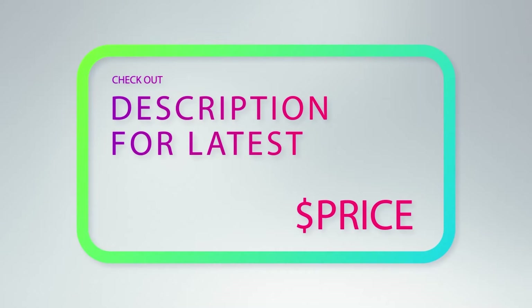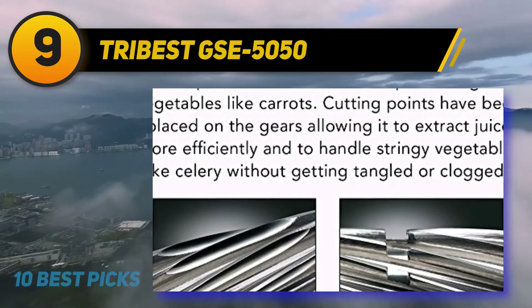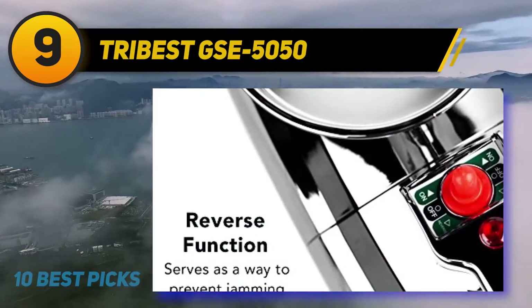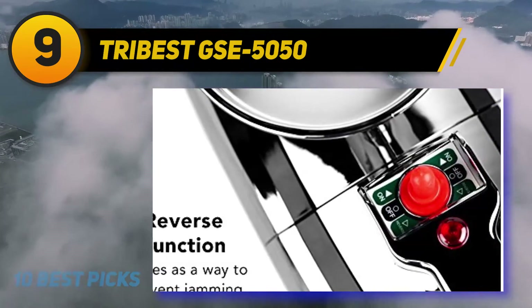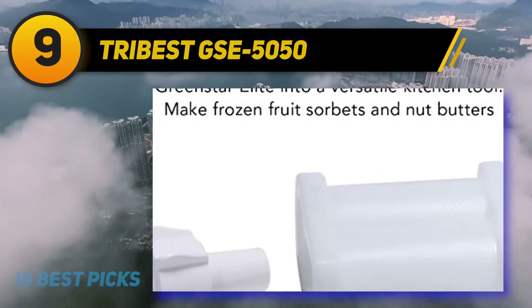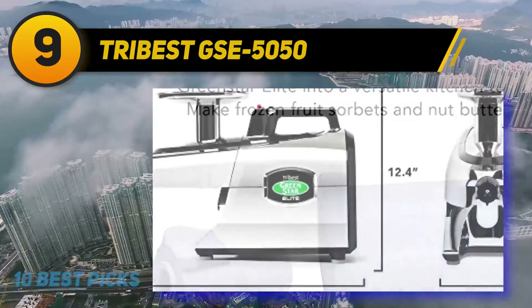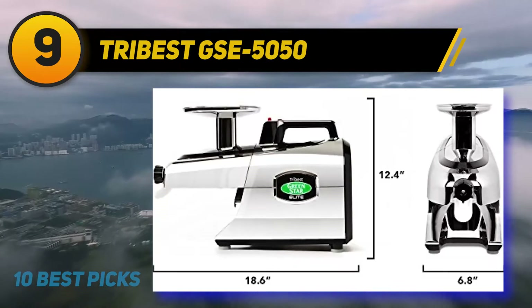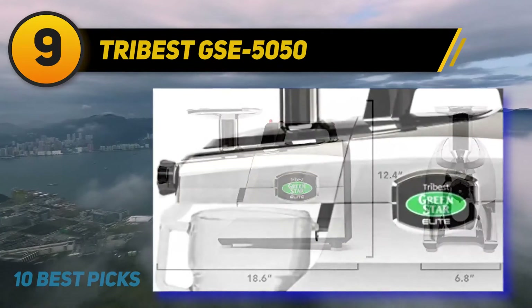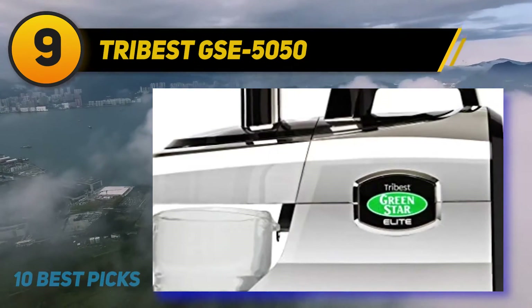At number nine, the Tribest GSE-5050 — the most pricey juicer on the list. This is a cold-press masticating juicer with jumbo twin gears from Tribest. A twin gear slow juicer is the best form of juice extractor, thanks to the two augers in the juicing mechanism. It is usually the most expensive type due to its highest juice extraction efficiency and nutrition retention level.